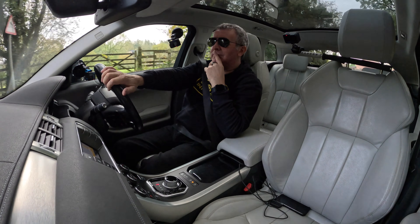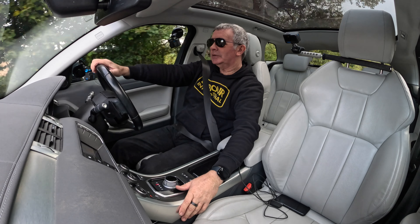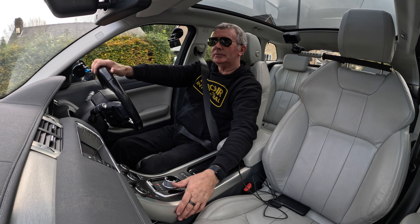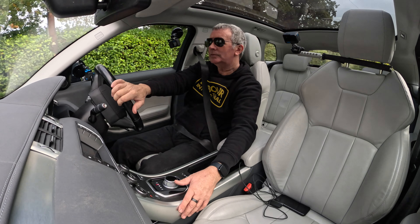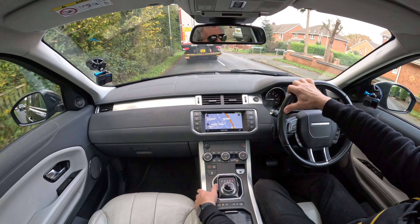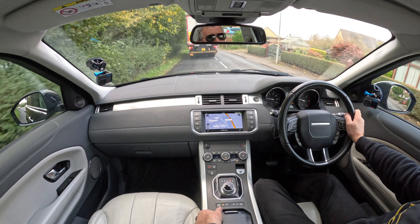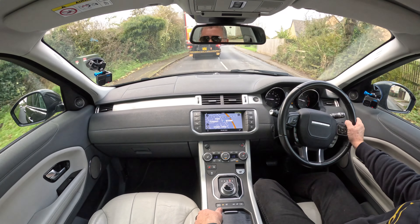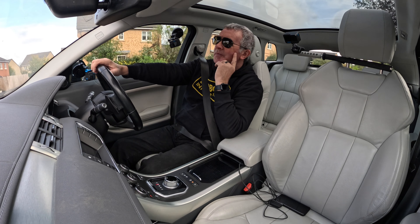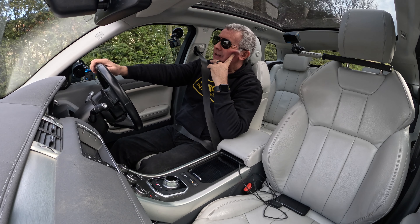So there's your heated front screen, heated rear screen, heated seats, stop-start off, and hill descent. Nice and quiet — it's a lovely, lovely car to drive. The level crossing is down as it always is every time you come here.